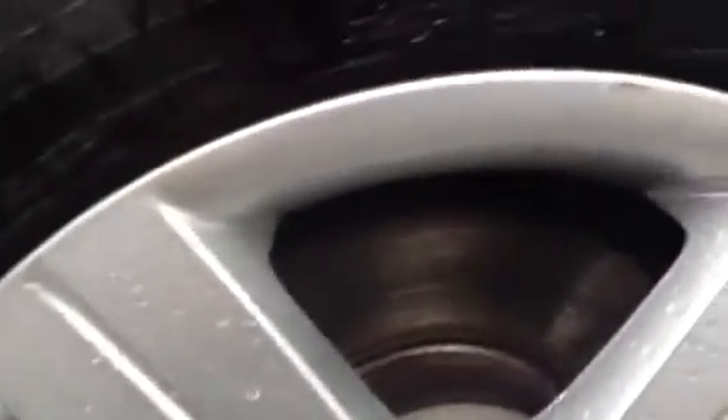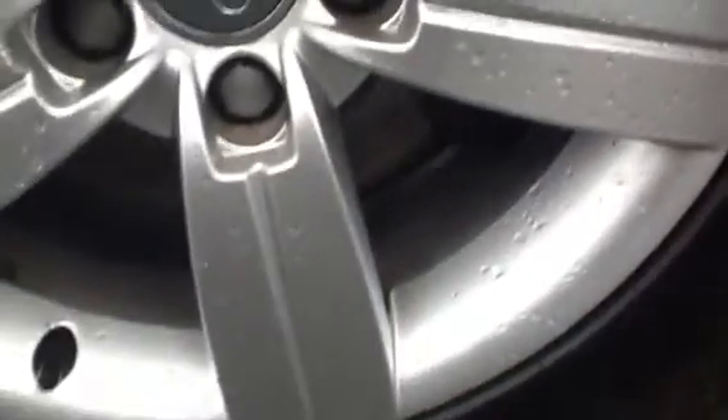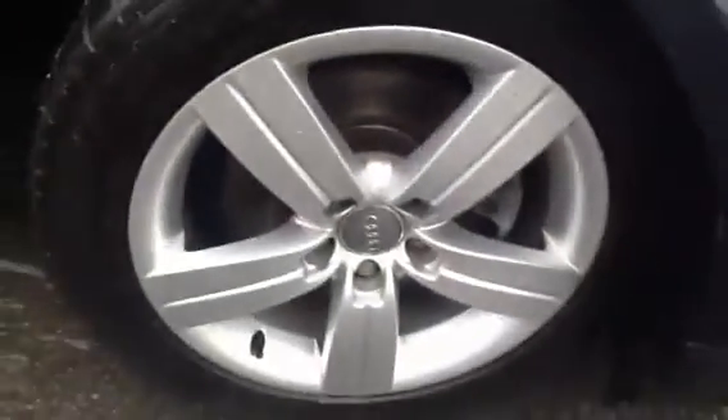Looking at the wheel itself, it is very wet, so it's quite hard to see. It appears to be in quite good condition. Couldn't see any signs of any curbing at all. There's a few little nicks here and there, but overall, nice condition.